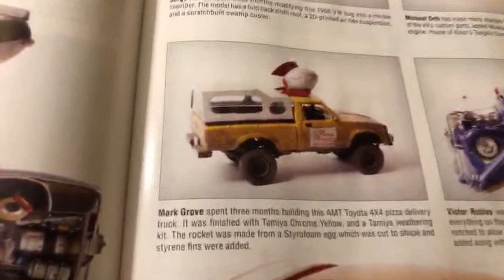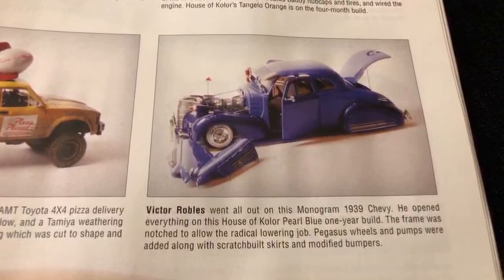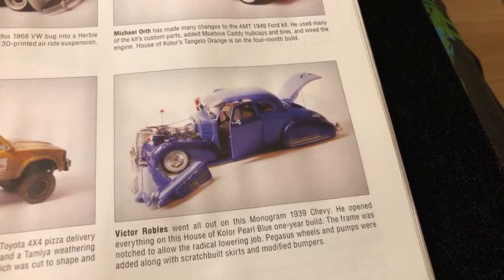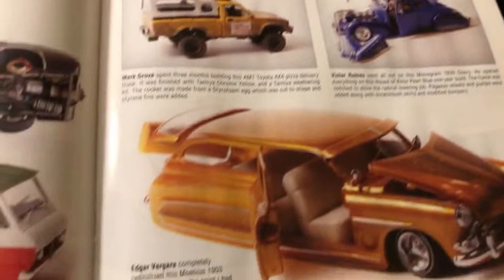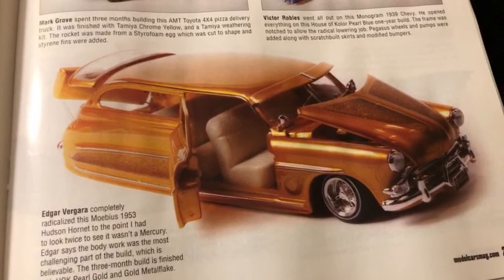Down over here we have Mark Grove with a cool Toyota, and also Victor Robles with a nice '39 Chevy - Finest Creations model car club. He also made the drive out from Southern California up to Northern California, so that was cool. This bottom one right here is one of my cars - I'm super happy, just tripping out that it's on here. One of my friends told me about it so I had to pick up the mag. I was like, damn, that's cool.